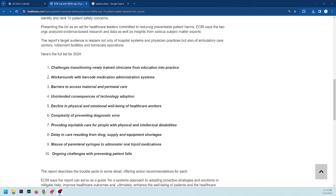Number seven: providing equitable care for people with physical and intellectual disabilities. I believe healthcare in modern-day America is much more suited to handle many of these situations than before. It used to be that patients were just drugged and restrained, but we've actually gotten better. However, some hospitals may not be trained properly and the state may need to step in.